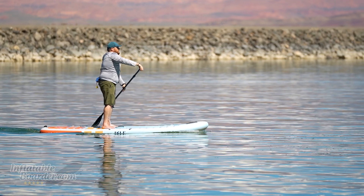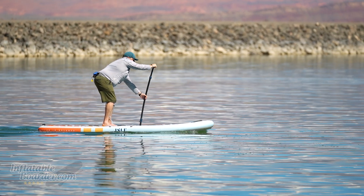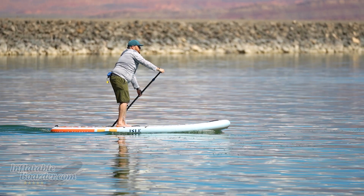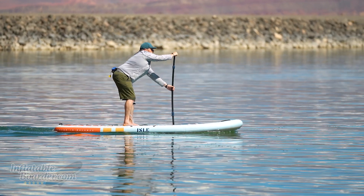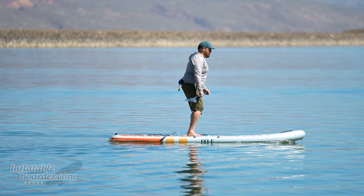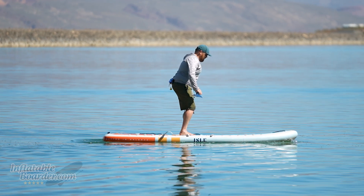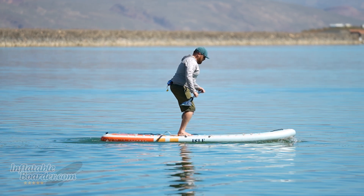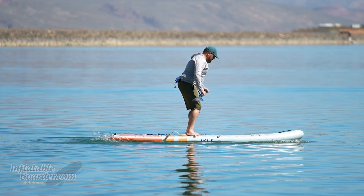We're going to start the list off today with a brand new board for this year: the Isle Pioneer Pro 10'6". Isle announced their new Pro Series paddle boards this spring with an entirely new construction — not just a little upgrade here or there, but new everything, including some new technology we haven't seen before. Isle referred to these as their inflatable hard boards, and once we started using them we saw where Isle was coming from. The new infinity fiber stringers and fusion light technology together make these boards incredibly light but incredibly rigid — some of the most rigid paddle boards we've tested.